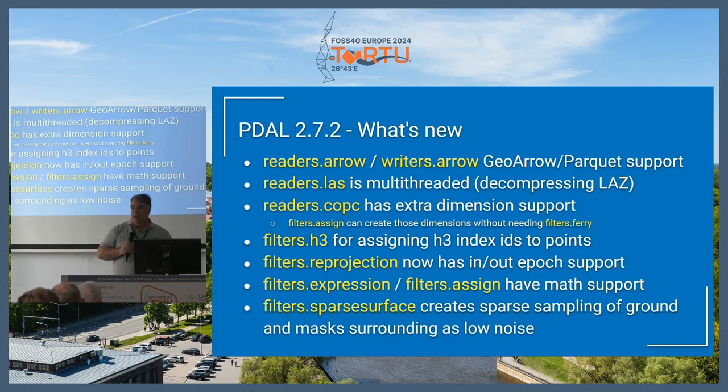Reader LAS is now multi-threaded, primarily used for LAS decompression. We've got updates to the COPC reader for extra-dimension support, some new spatial indexing with H3, additional capabilities on filter reprojection with epoch support — although there probably isn't really too much use for that now but it will be coming — and some updates to some of the filters.